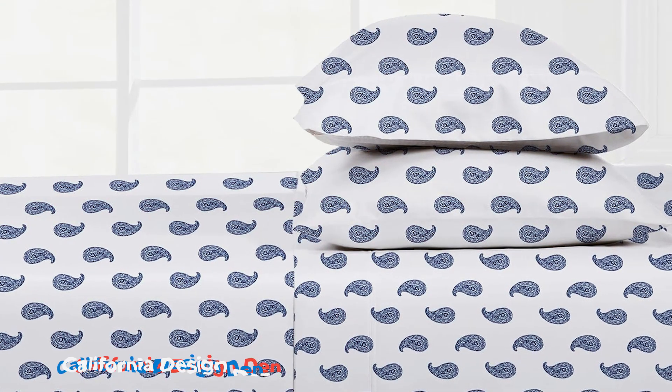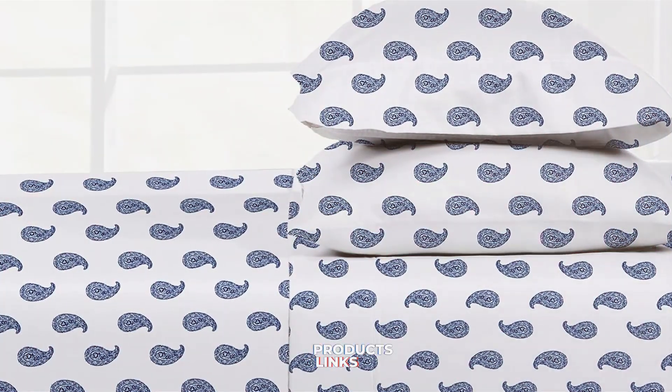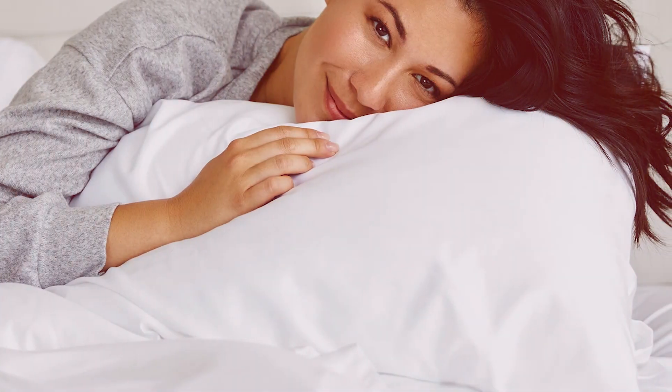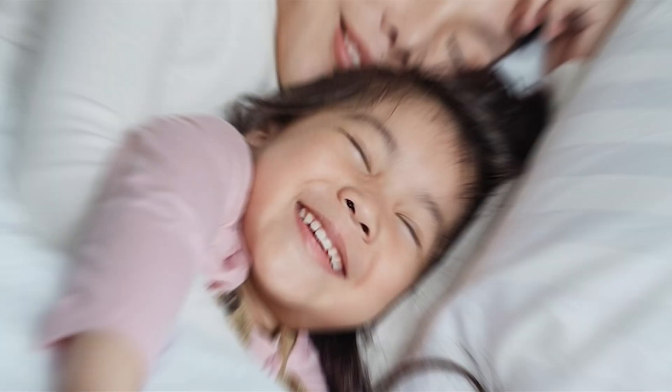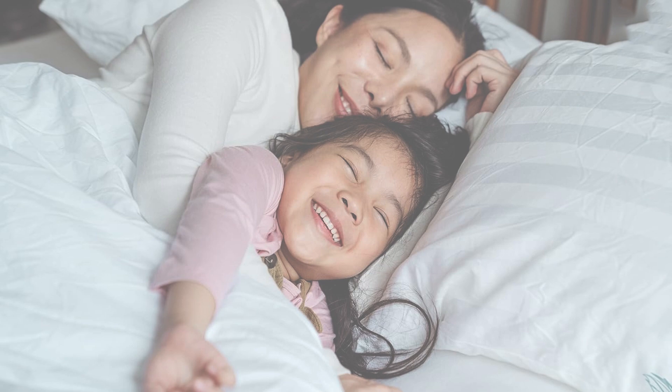Number 1. The California-designed Den Queen Bed Set stands out with its commitment to quality and comfort. Made from 100% pure cotton, these sheets offer a soft and breathable experience, perfect for a restful night's sleep. The set includes a flat sheet, a fitted sheet with deep pockets, and two pillowcases, all designed to fit snugly on your bed.